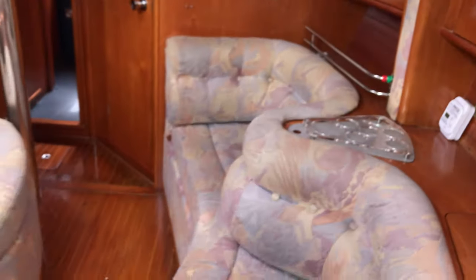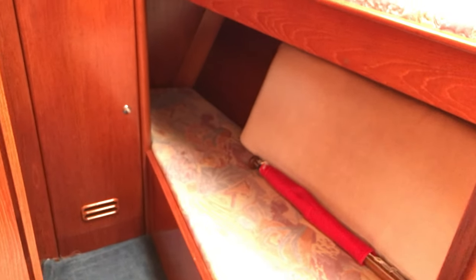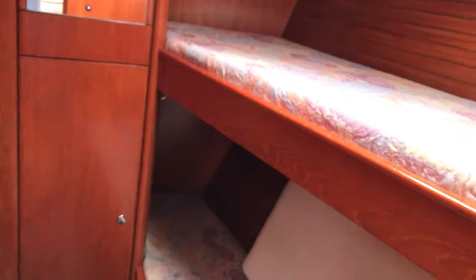Moving forwards through the saloon, I'll open this door on the right hand side — and as you can see, that's straight into the forward pullman cabin, so if you've got friends, guests, or even kids staying on board, plenty of room in there for two. Bottom bunk, top bunk, and we can see the cockpit cushions on the bottom bunk too. There's lots of light through the opening hatches, and on the forward bulkhead we have a mirror and a locker unit — very nicely thought out.